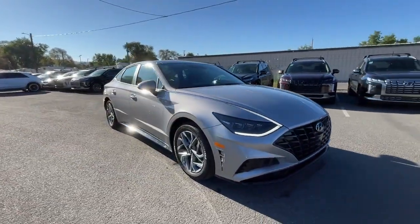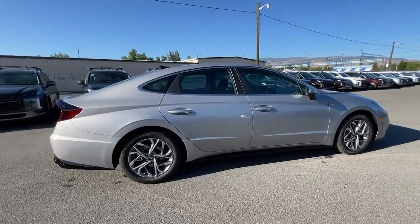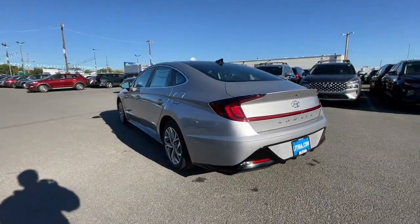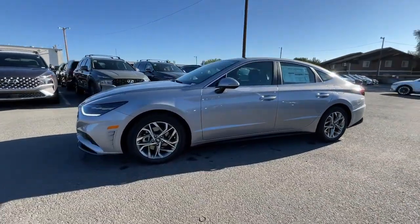Hop into the 2023 Hyundai Sonata. Whether you're commuting or cruising country roads, this smooth and spacious Sonata makes travel a treat. Its comfortable cabin with standard touchscreen infotainment and driver assistance, along with stylish good looks, make this mid-size four-door your go-to family sedan.